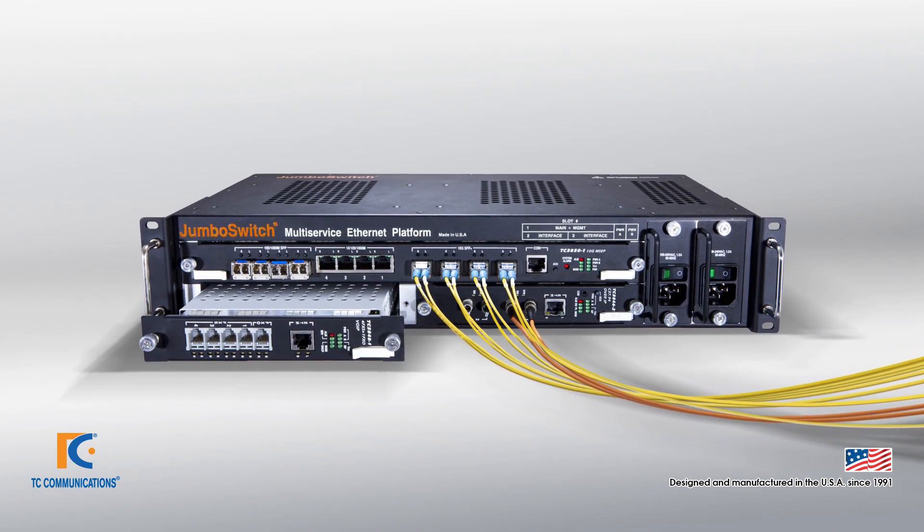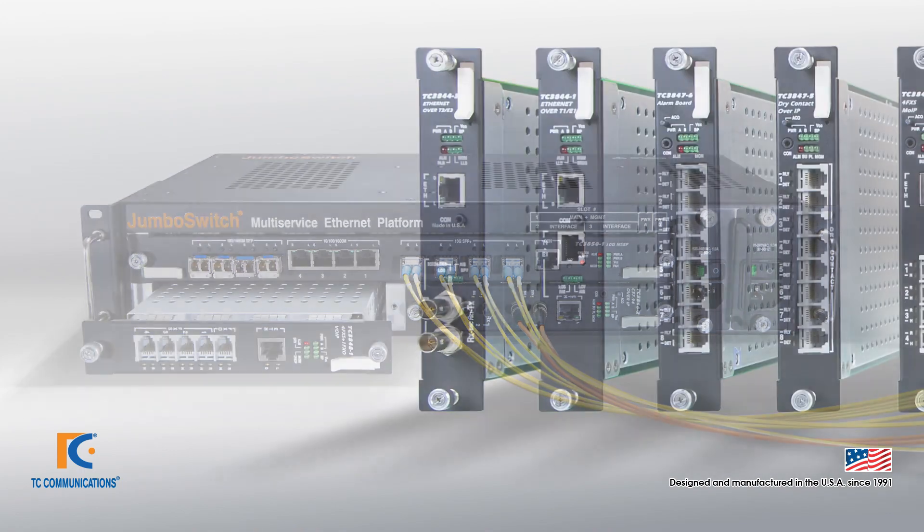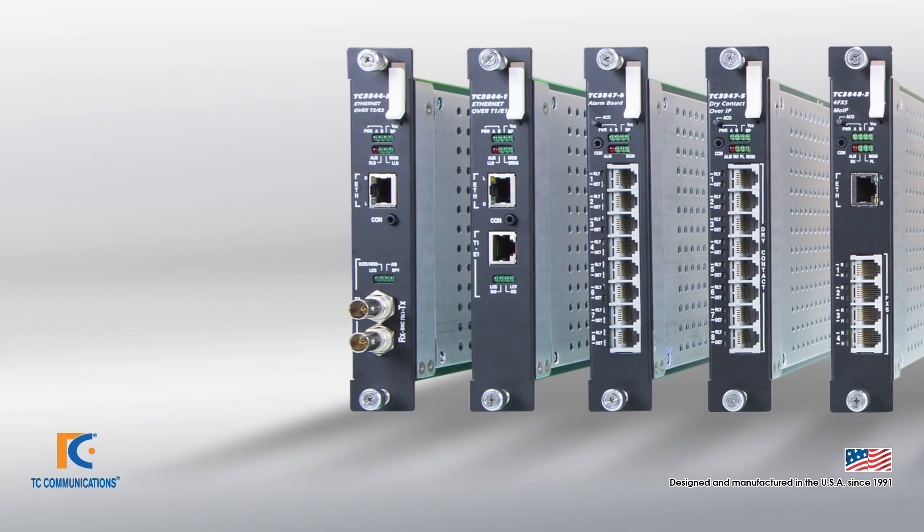With this product, not only can you have a 10G carrier Ethernet ring, you can also fit this unit with over 25 hot-swappable Edge interface card options.